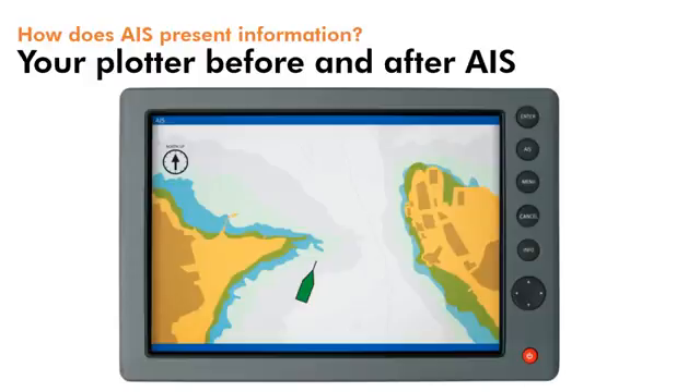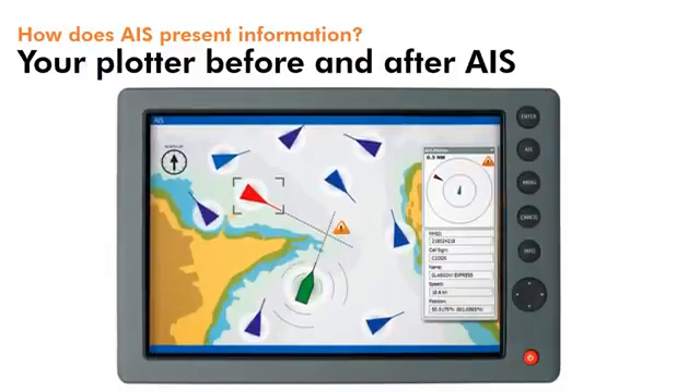There's no doubt that GPS and chart plotters have massively aided navigation for the yachtsman. However, integrating an AIS really brings your plotter to life. This screen shows how a plotter displays AIS targets, showing the targets that are around you together with their identity, course, speed and position, and also which way they're heading. You can see it makes it much easier to determine if you're on a collision course with another vessel, as well as being able to establish its identity.